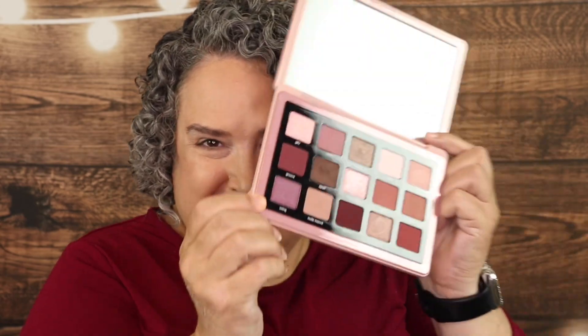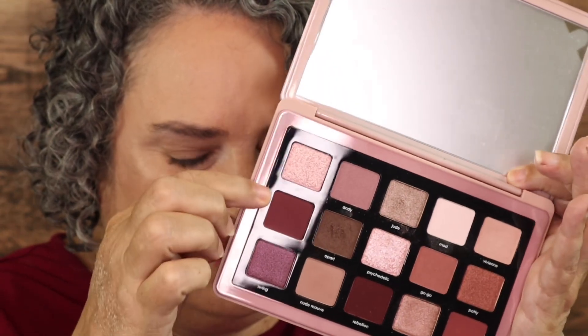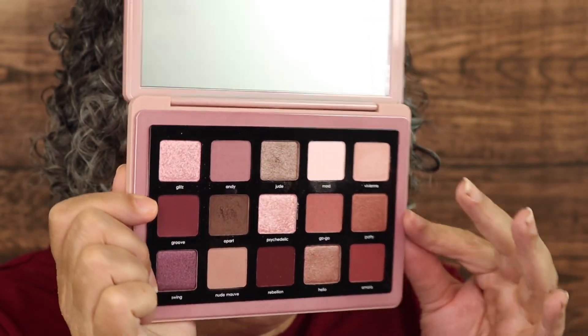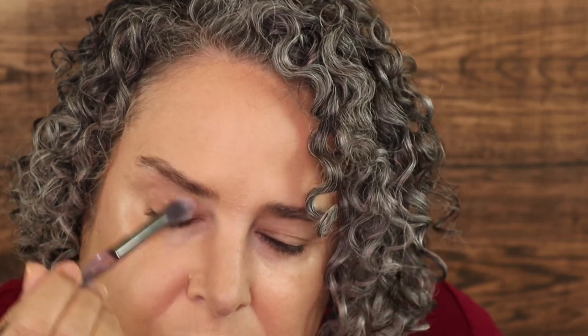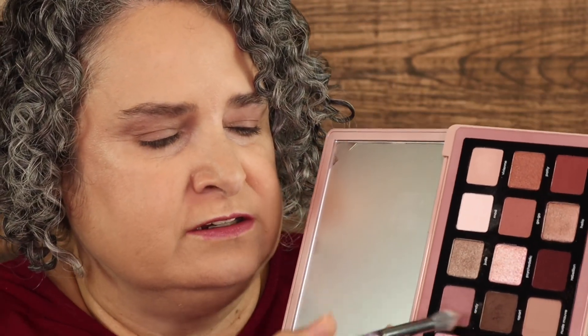I'm thinking about going for a pinky look today. I'm probably going to stay on this half of the palette — this half is a lot cooler-toned than the more brownish mauves on the other side. I'm going to go into Nude Mauve again and lay that as our base, just all over. Then I want to take Andy as my transition shade, just going into the crease and a little bit above it.